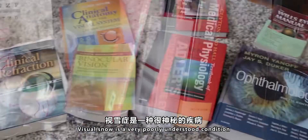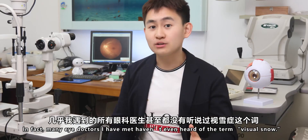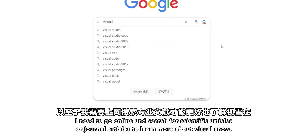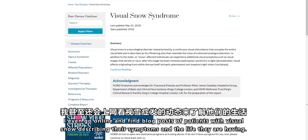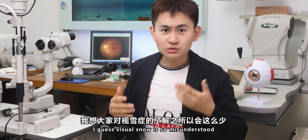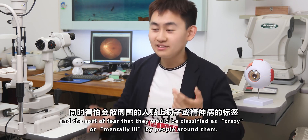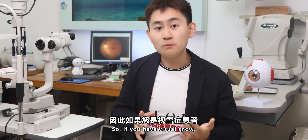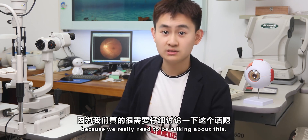Visual Snow is a very poorly understood condition that isn't mentioned in any of my ophthalmology or optometry textbooks. In fact, many eye doctors I've met haven't even heard of the term Visual Snow. I need to go online and search for scientific or journal articles to learn more about it. I even find blog posts of patients with Visual Snow describing their symptoms and the life they're having. Visual Snow is so misunderstood partly because patients don't know how to describe it to others and fear they will be classified as crazy or mentally ill. So if you have Visual Snow, please leave a comment below to share your experience with others, because we really need to be talking about this.